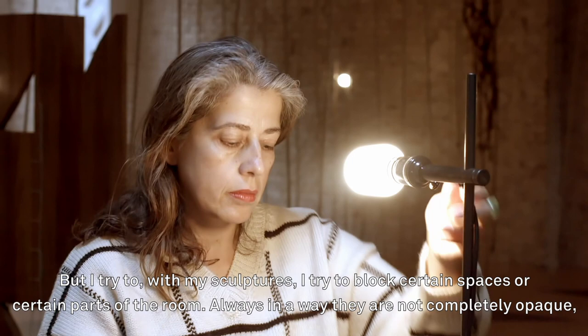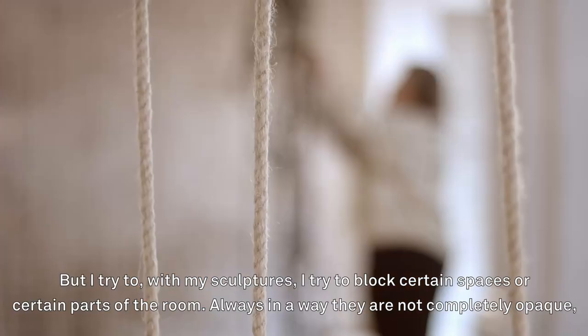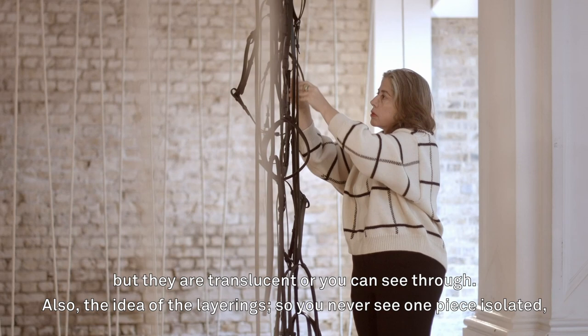But with my sculptures, I try to block certain spaces, certain parts of the room — always in a way that are not completely opaque but they are translucent, or you can see through, and also the idea of the layerings.